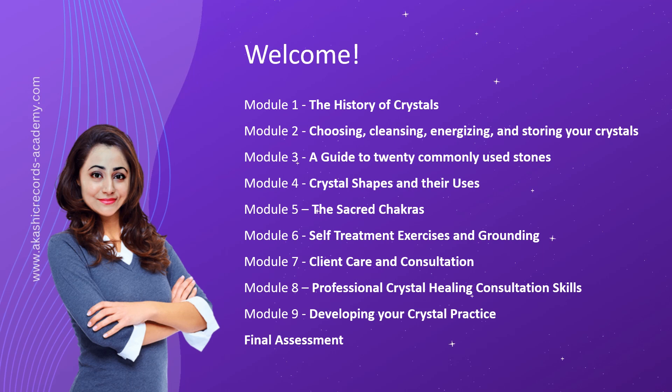In Module 9, we focus on developing your crystal practice and expanding your expertise. Gain insights into establishing a thriving crystal healing business, marketing strategies, and building a strong client base. We will provide you with valuable tips and guidance to help you navigate the professional landscape and create a successful crystal healing practice.